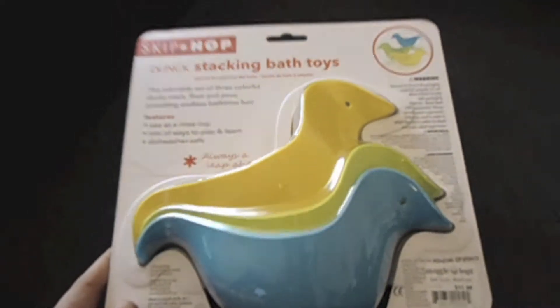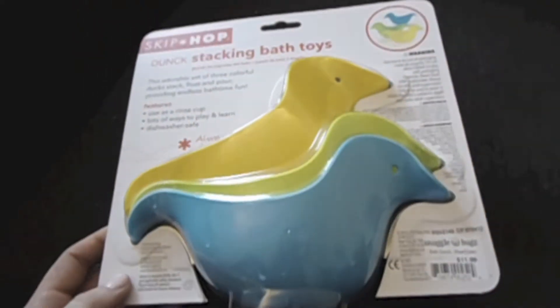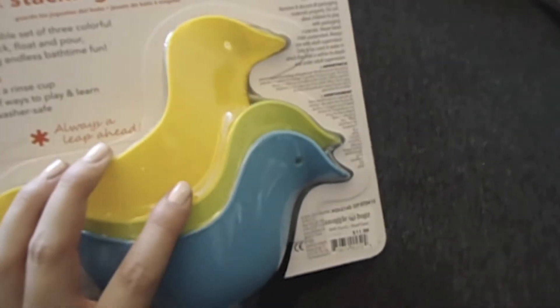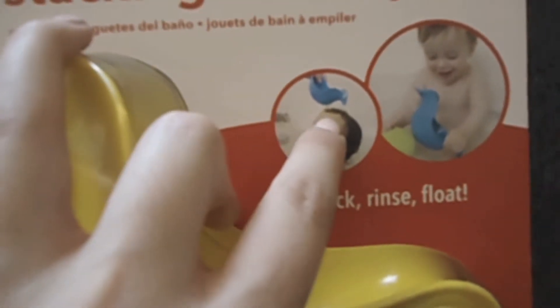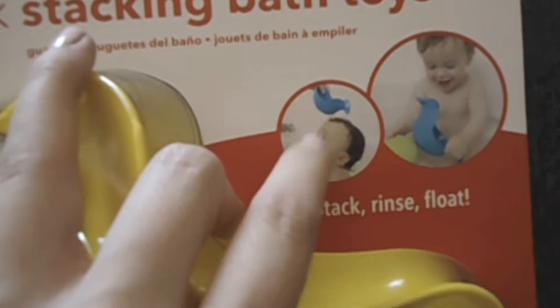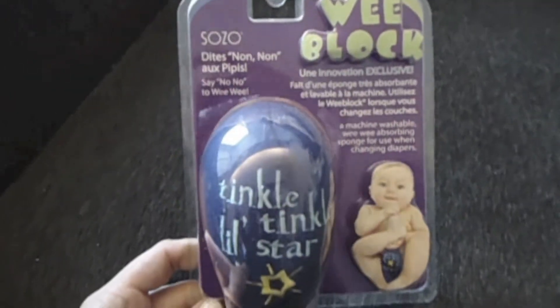The first thing I have is from the Skip-Hop company — it's the dunk stacking bath toys. I like that they're toys but they're also great for washing your baby's hair in a way that can prevent water from going into their face or getting any soap in their eyes. I really liked these.